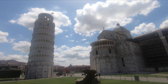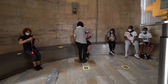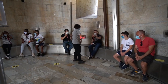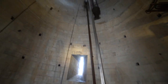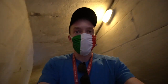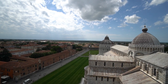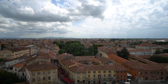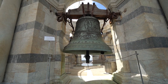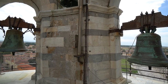After buying my tickets I walked over to the tower. To help everyone keep a safe distance, an employee handed out little devices that start to beep if you get too close to someone. This is what the tower looks like from the inside. I was rewarded for the steep climb up — the views from the top of the tower were absolutely stunning. You can see the original purpose of the tower: bells. It's a bell tower, campanile, as they say in Italian.